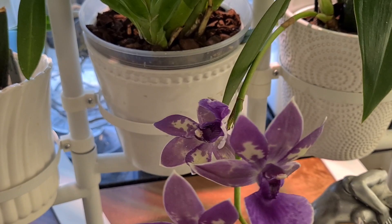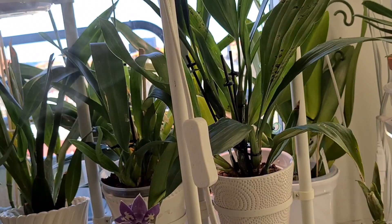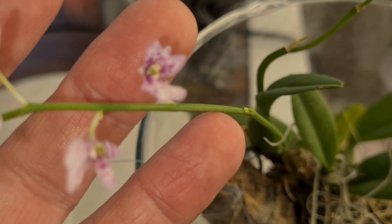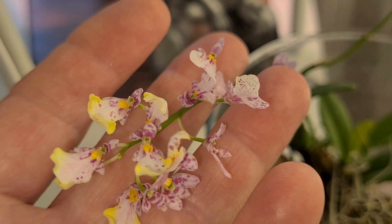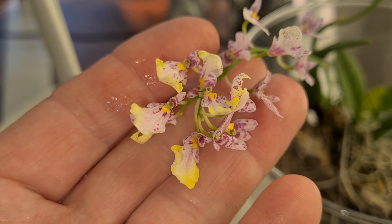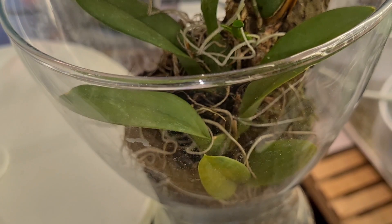Not much in bloom to brag about at the moment, but we do have this gorgeous little Ionocidium 'Popcorn' — you can see not long ago all of the flowers looked just like this one, simply purplish. As the flowers age they turn yellow at the edges. She's doing great, with a little tiny new growth sitting in this glass vase with a little bit of water at the bottom.